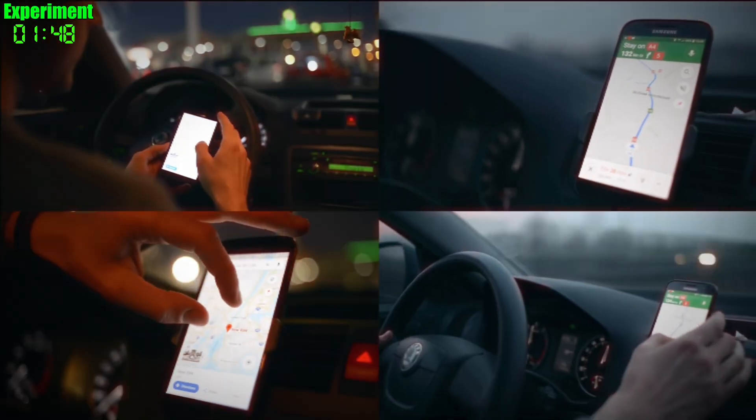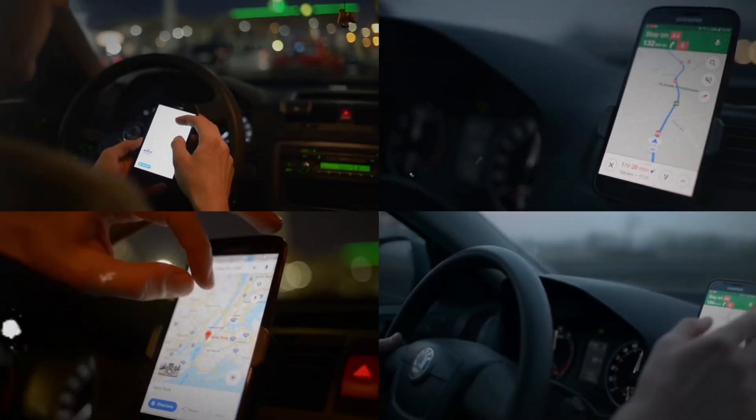The RTK receiver integrates multiple signals and delivers a position accurate to within a centimeter. Your phone, by contrast, is designed for speed — it wants to take a satellite signal, process it as quickly as possible, and give you a rough position. When you're driving down the highway, you just need to know when your next turn is coming; you don't need centimeter-level accuracy. The phone also doesn't want to waste battery on advanced calculations processing information it doesn't really need.